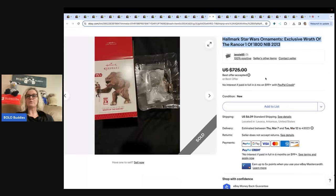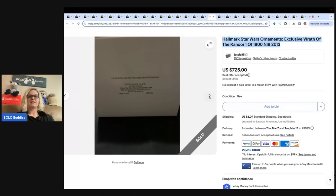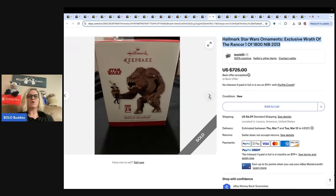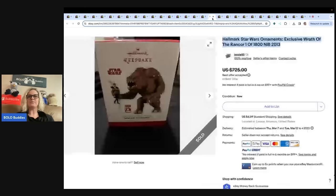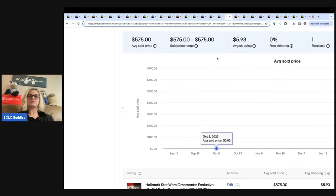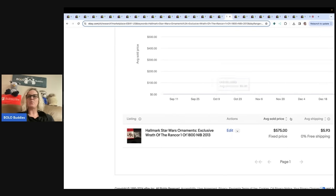Hallmark Star Wars Ornaments Exclusive, Wrath of the Rancor, 1 of 1800, new in box, 2013. This guy is a Bolo — I kept seeing him over and over again. Star Wars, Star Trek — look them up. Listed at $725, best offer of $575 taken. You can take the title and go over to Terapeak, copy and paste it into the search bar, and it will pull up what the item sold for.